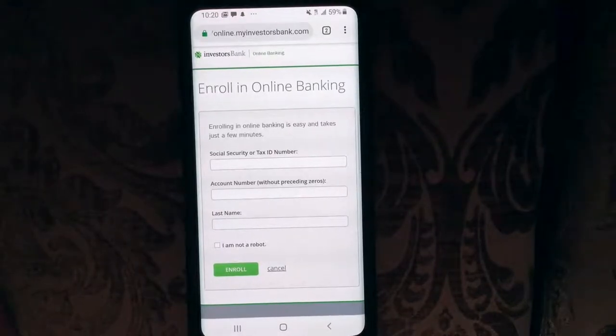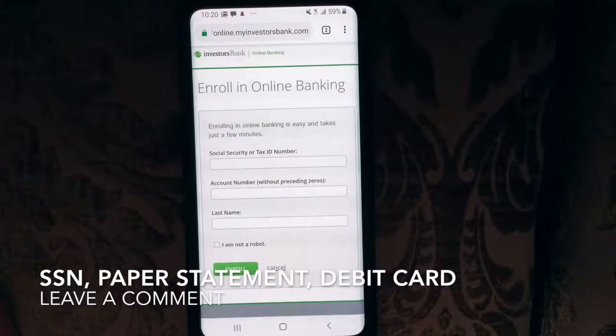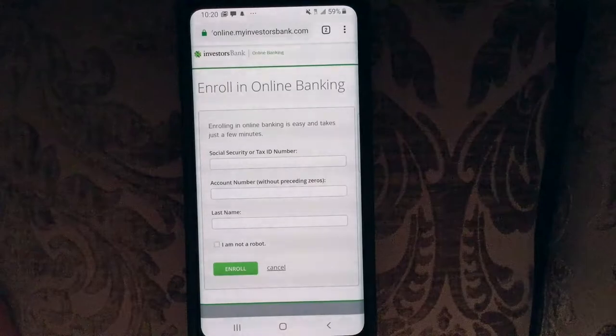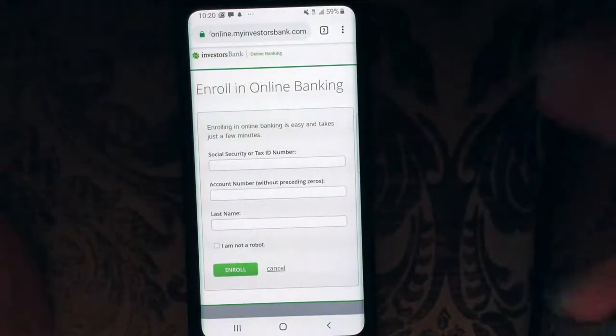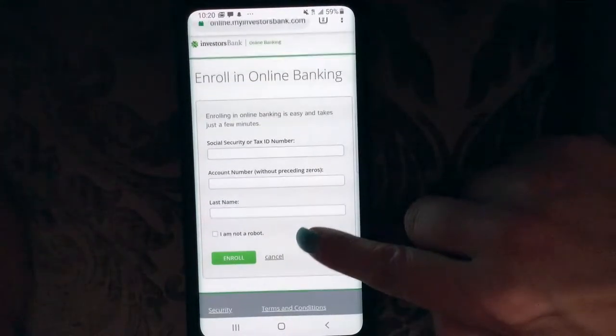Some things to have on you when you're signing up for any kind of mobile banking: you definitely want to make sure you have your social security or tax ID number, a previous statement balance — that's normally what they'll ask for. Have a paper bank statement with your account information on hand, and also make sure you have an ATM or debit card associated with the account. If you do have one, have it on you just to refer back to.